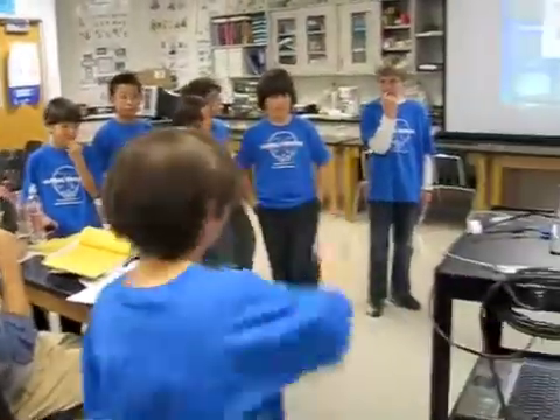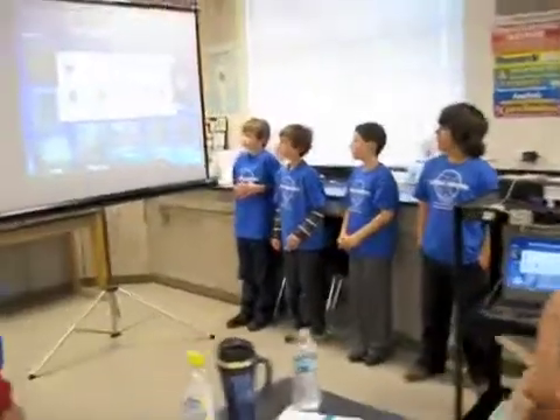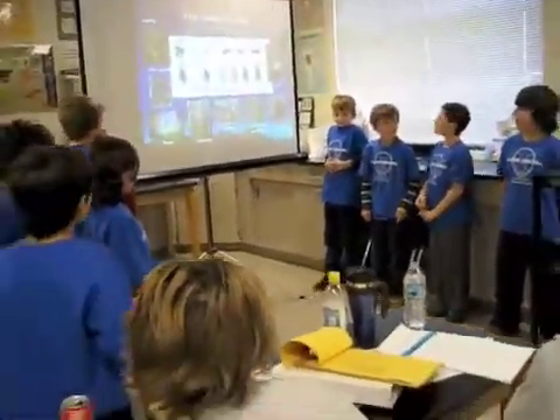Help me. Okay, Jeremy. So this is Jeremy. So this is the life cycle of the mountain pine beetle.